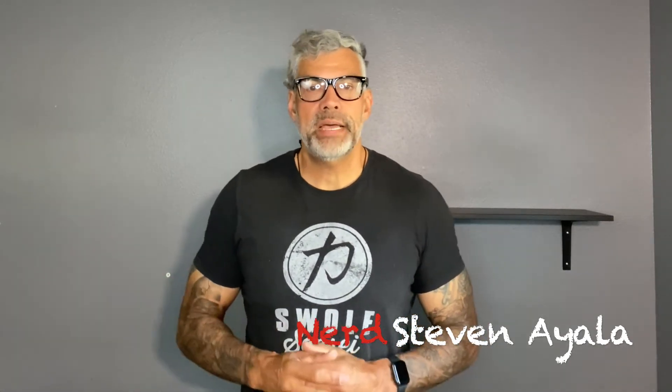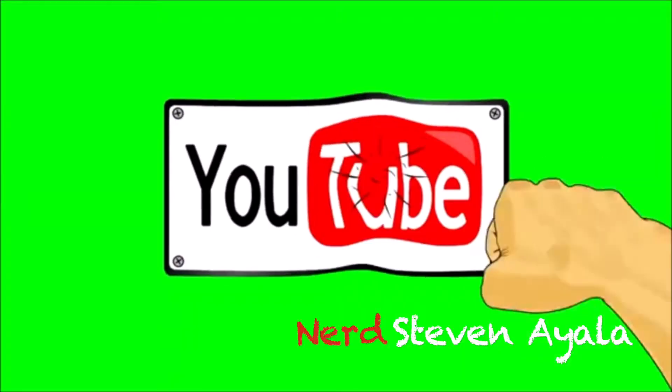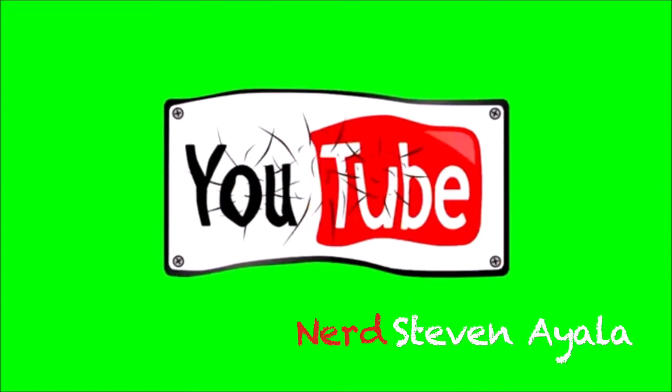Hey, welcome back health nerds. I'm your host and your nerd, Stephen A. Young. If you haven't yet, please smash that like and subscribe button and leave a comment down below. This is a free way to support this channel.